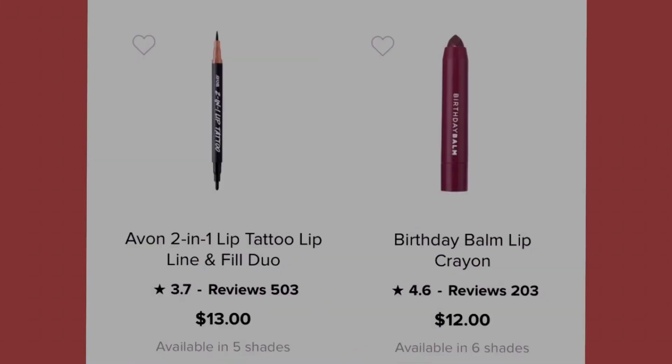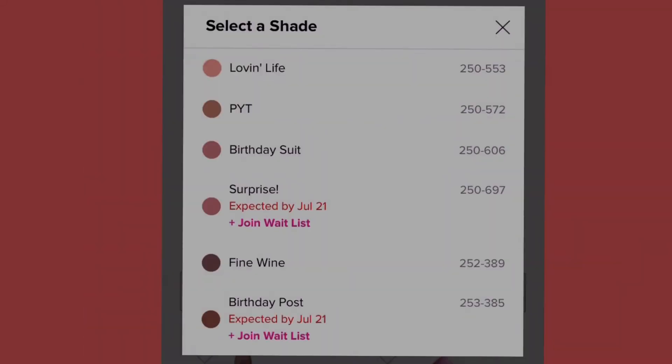Next we have the Birthday Bomb Lip Crayon at twelve dollars, available in six shades: loving life, PYT, birthday suit, surprise (not expected until July 21st — join the waitlist), fine wine, and birthday toast (also not available until July 21st — join the waitlist).